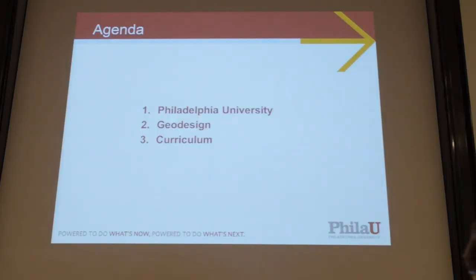What I'd like to do today is talk about three things: give you a little insight into Philadelphia University, why we did what we did and where we are in the process; talk about geodesign — though I'm not going to give you a definition, I'm going to tell you what it means to us — and then talk about curriculum and say a few things about why I'm excited about what you all are doing here.